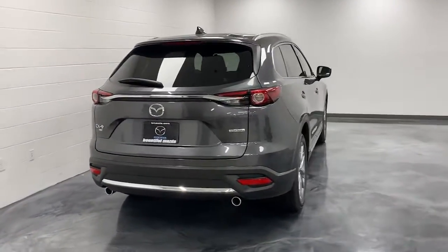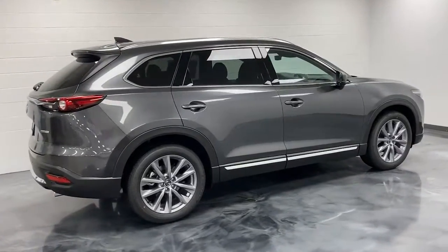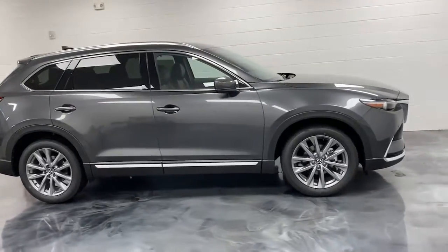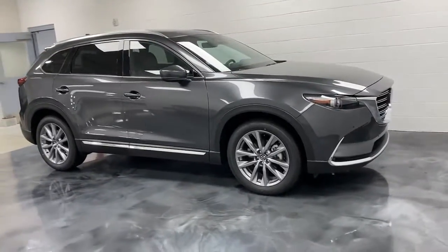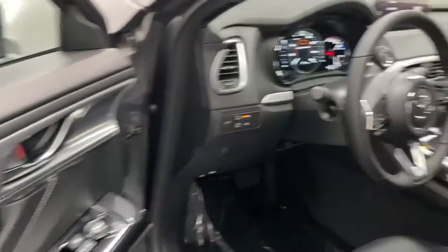These are just some of the great options this vehicle comes with: navigation system, sunroof/moonroof, keyless entry, power passenger seat, heated rear seat, fog lamps, satellite radio, power liftgate, aluminum wheels, and heated front seat.